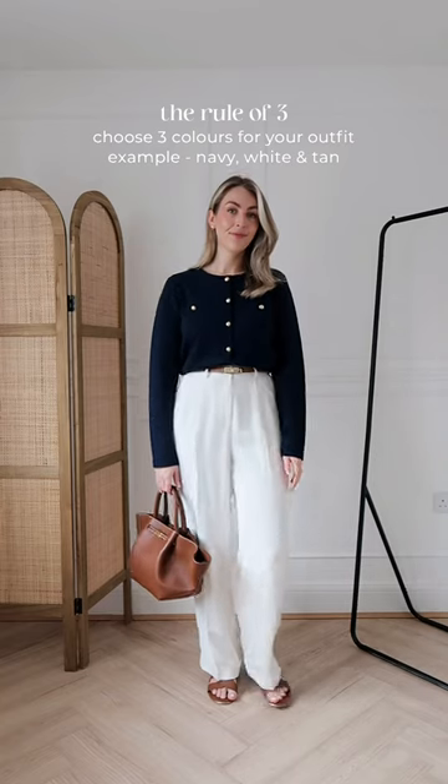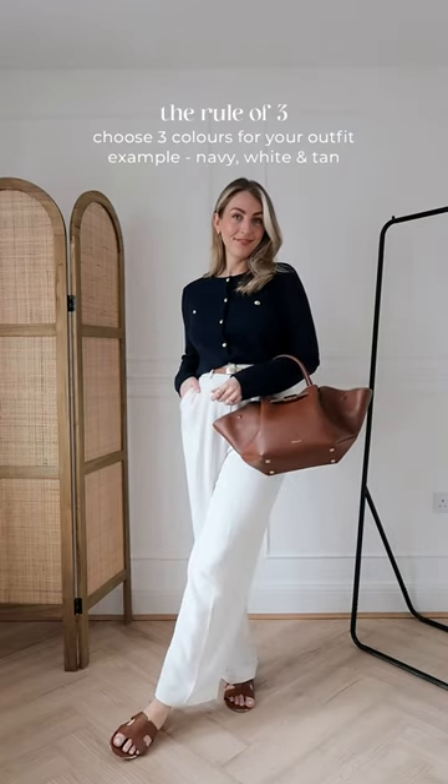Then we have the rule of three formula — that's where you choose three colours for your outfits to keep it simple and cohesive.